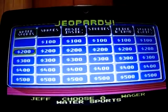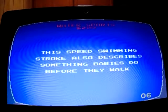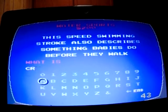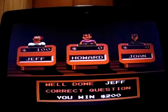Water Sports for 200 please. 'This speed swimming stroke also describes what sometimes babies do before they walk.' What is Crawl? Yep, got it.